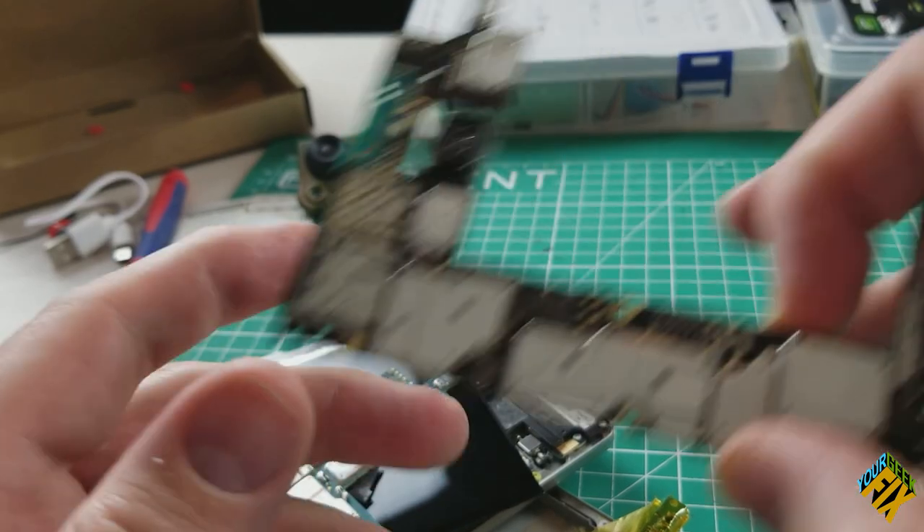I looked at it and the battery was swelling. That was before I finished the video, so yeah — there's a reason why I said don't try this at home. But eventually, naturally, I did it multiple times.